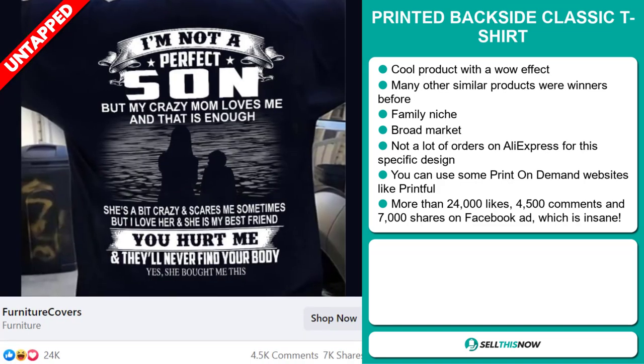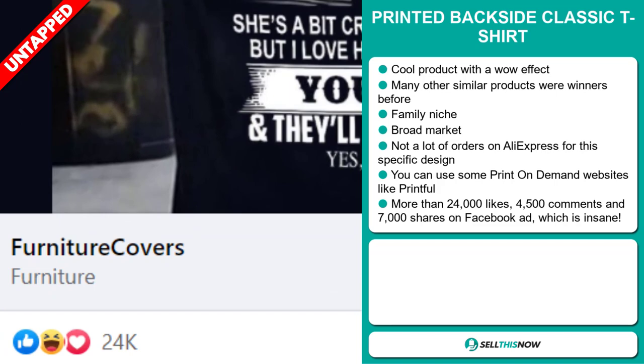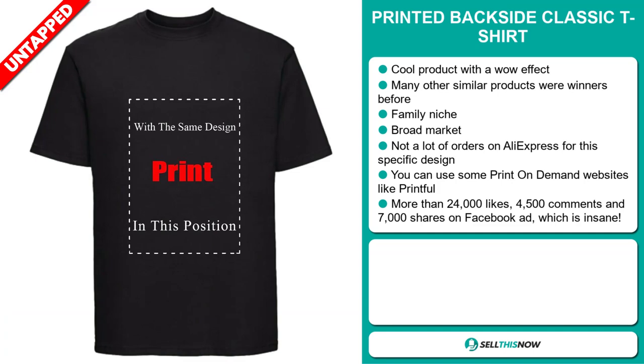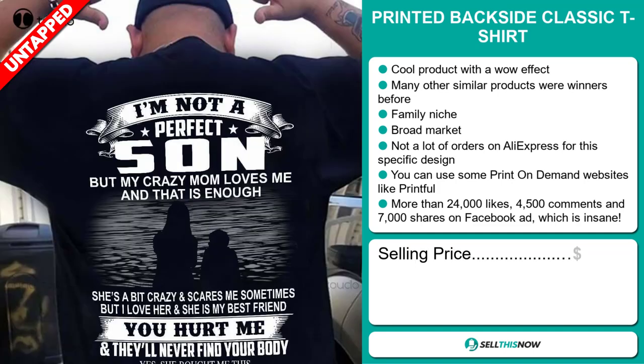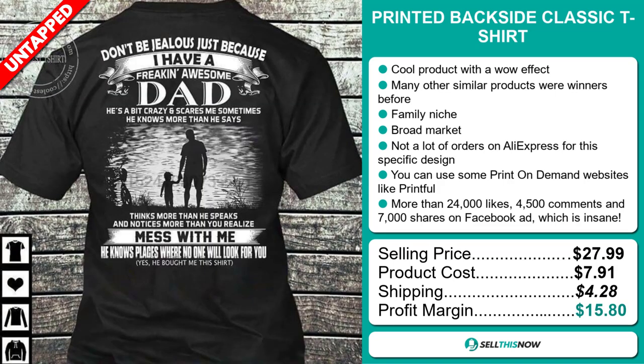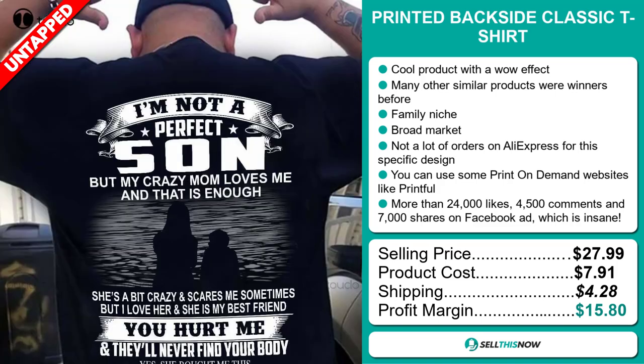And finally, the Facebook ad has more than 24,000 likes, 4,500 comments, and 7,000 shares, which is just insane. The selling price for the Printed Backside Classic T-Shirt is just under $28, whereas the product cost is only $7.91. Shipping will set you back $4.28, so you're looking at a good profit margin of $15.80. Sell this now!